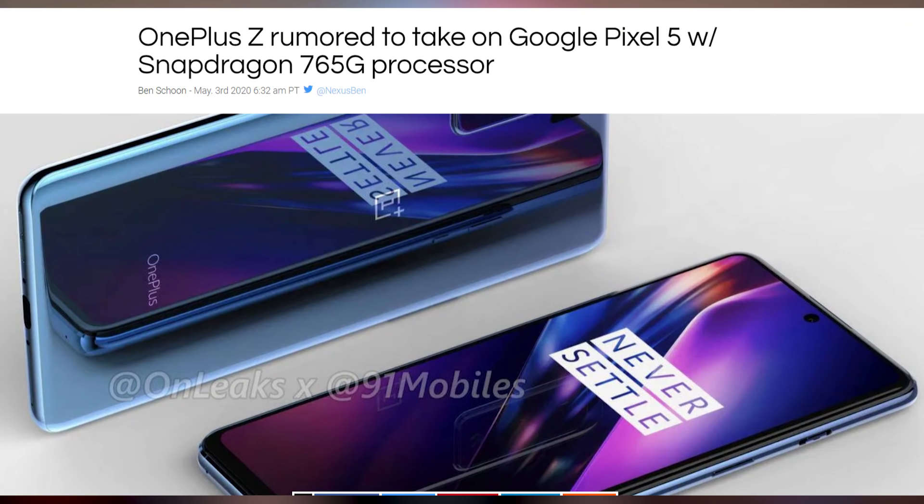Probably the OnePlus 7Z — I don't even know what this is or why it's existing, but it's going to have a Snapdragon 765G. I don't know how much it's going to cost, but the rumors are flying.